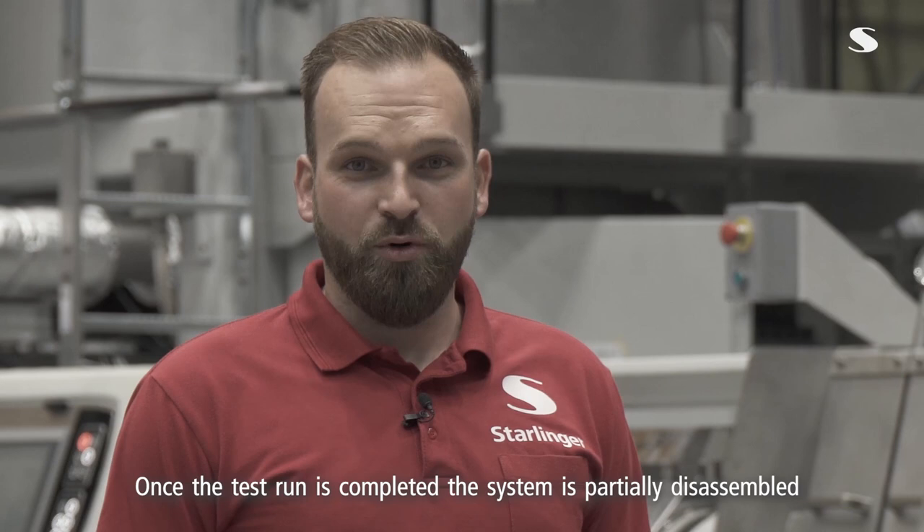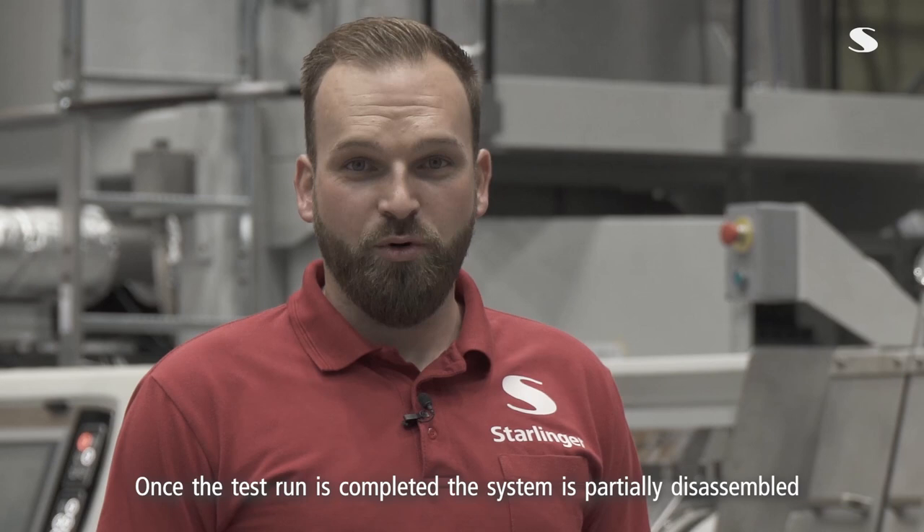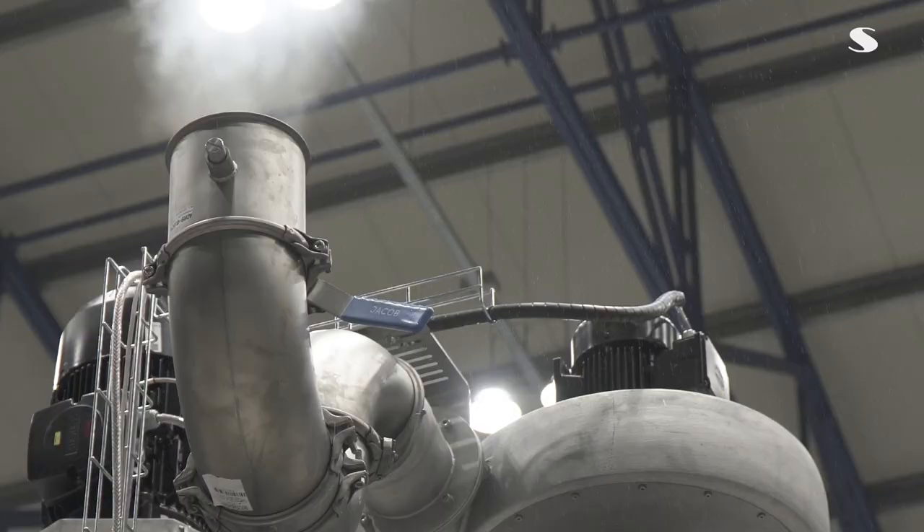Wenn der Probelauf abgeschlossen ist, wird die Anlage zum Teil demontiert, verpackt und zu unseren Kunden zugeschickt.